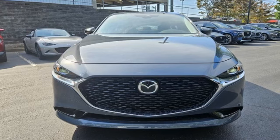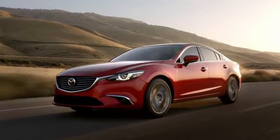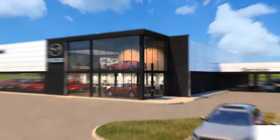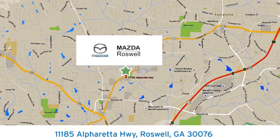Someone's going to drive this fantastic vehicle off the lot. Should be you. Test drive it today. For your cure for the common commute, visit today. We're conveniently located at 11185 Alpharada Highway in Roswell, Georgia.